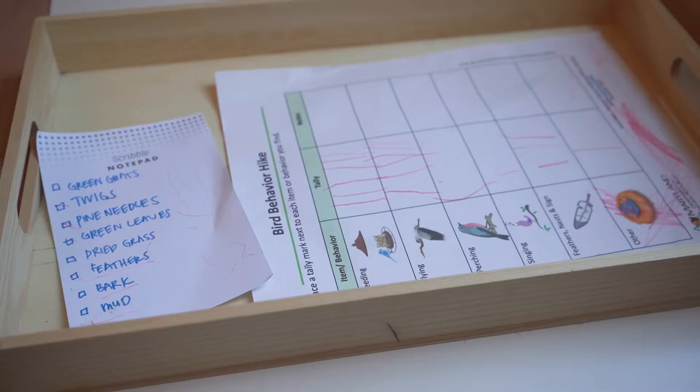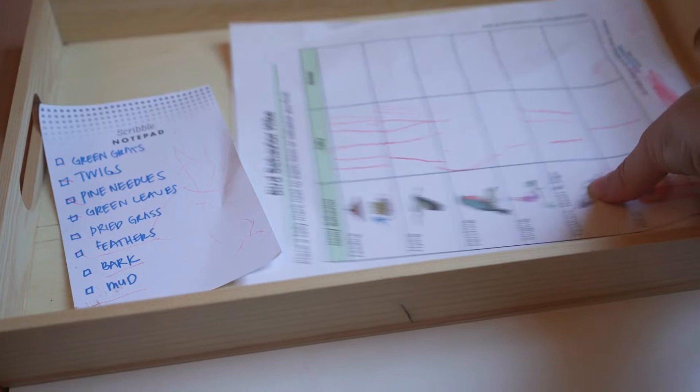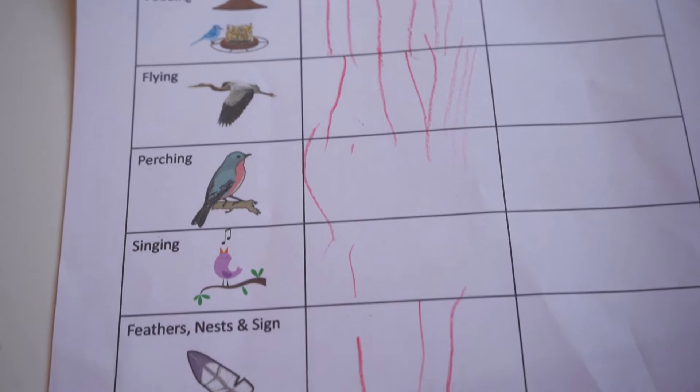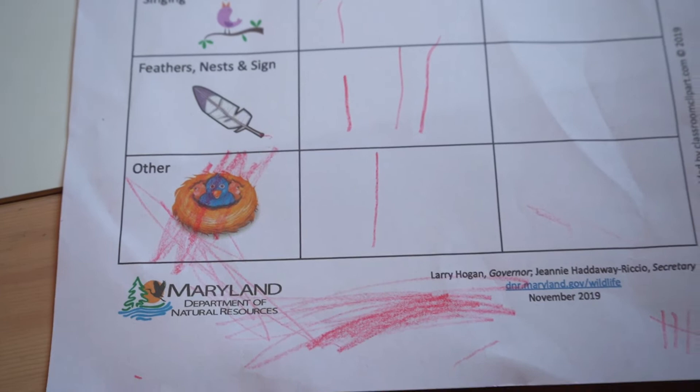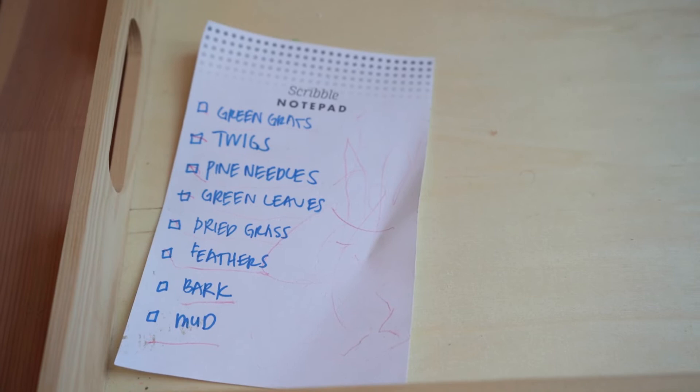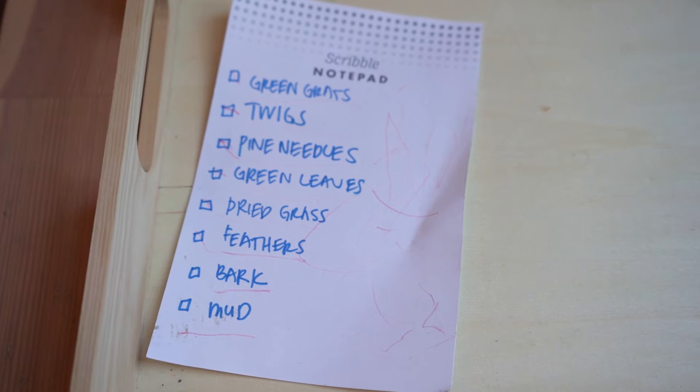This next tray is really to get your kids outside. It was a bird behavior hike chart that we used for going around outdoors in the yard, and I think we also took it on a hike in a local park. It was great to just search for these different things and explore the idea of birds. We also had a collection of materials you would use for making a nest, so we went around and gathered those as well.